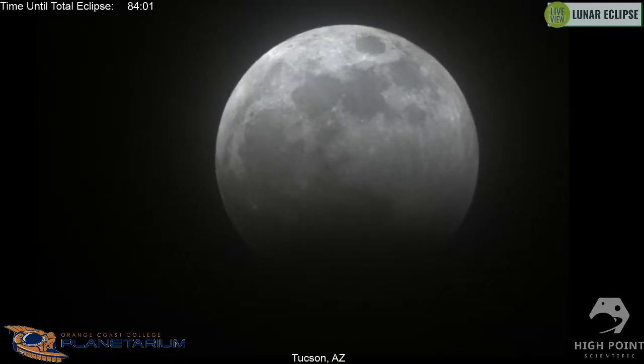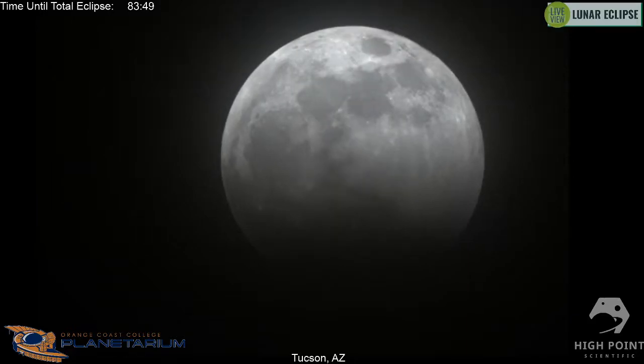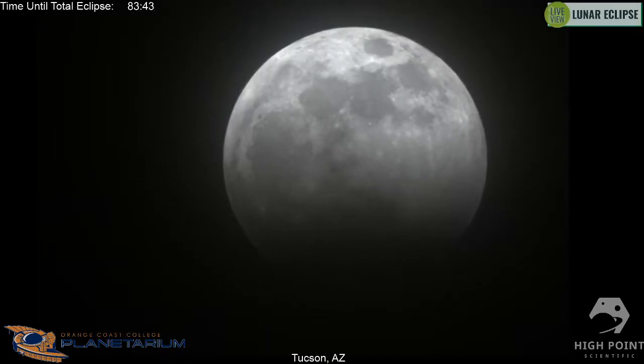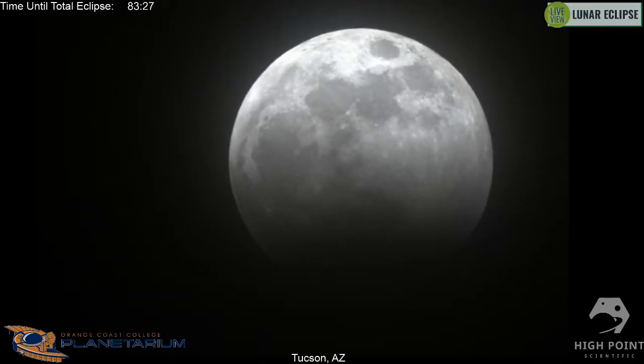The eclipse has been underway for about fifteen minutes now — we're around eighty minutes until totality. I've seen several lunar eclipses and each one is unique and really exciting. I watched the last lunar eclipse in January 2019 here in Florida — it was so cool to see the moon slowly ebb away and then just the beautiful red of the moon.